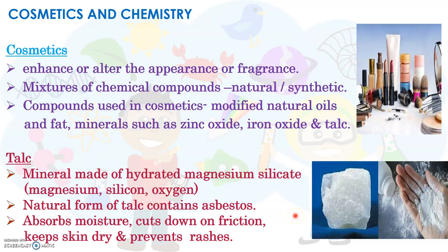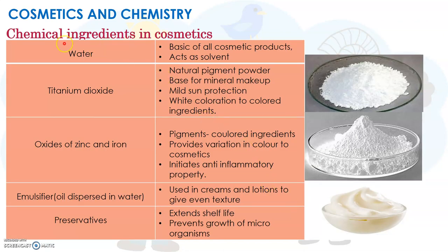Now let us see which other chemical ingredients are used in cosmetics. The first one is water. Water is the basic ingredient of all cosmetic products and it acts as a solvent to dissolve other water-soluble ingredients. The next one is titanium dioxide, which helps in hiding blemishes on skin and therefore brightening it. It is used as a base for mineral makeup and also provides mild sun protection. It is a natural pigment powder which gives white colour to coloured ingredients.